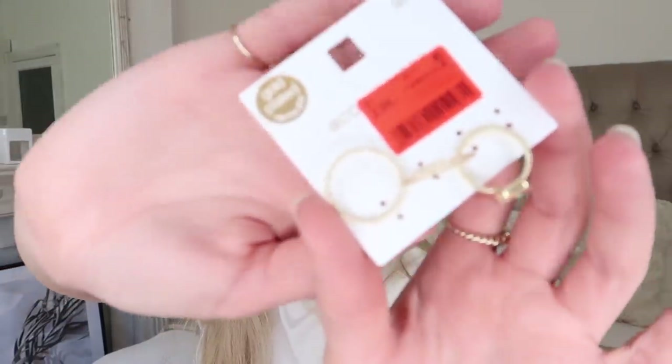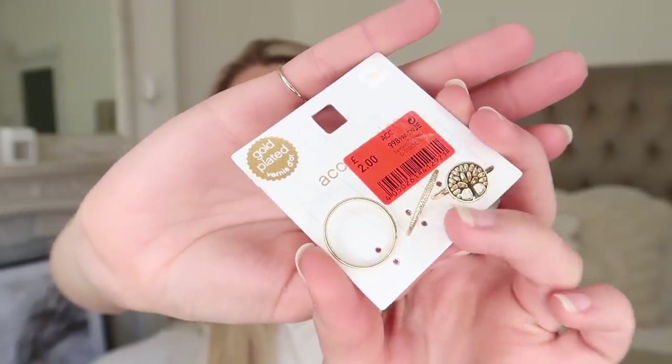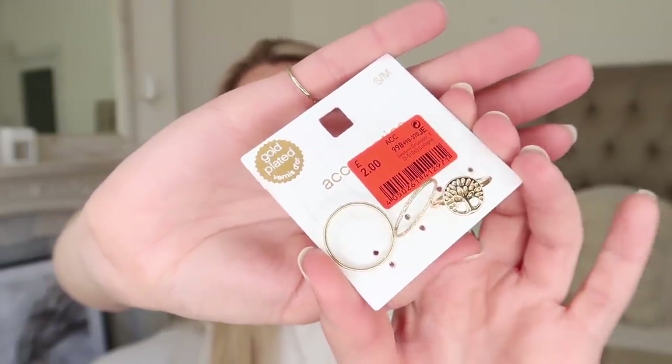Now on to accessories and fashion. I'll start with these which I spotted in the sale - a beautiful pack of three rings reduced down to just £2. I quite liked the minimal simple rings and the fact that they were only £2 was a bargain. I quite like layering my rings, so to have some thinner stackable ones is nice, even worn midway up the finger. They were reduced from £8 and they are gold plated.